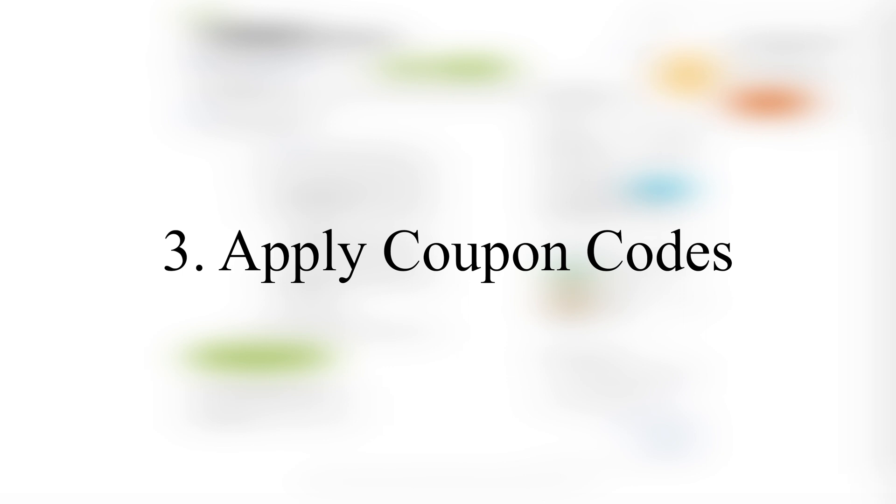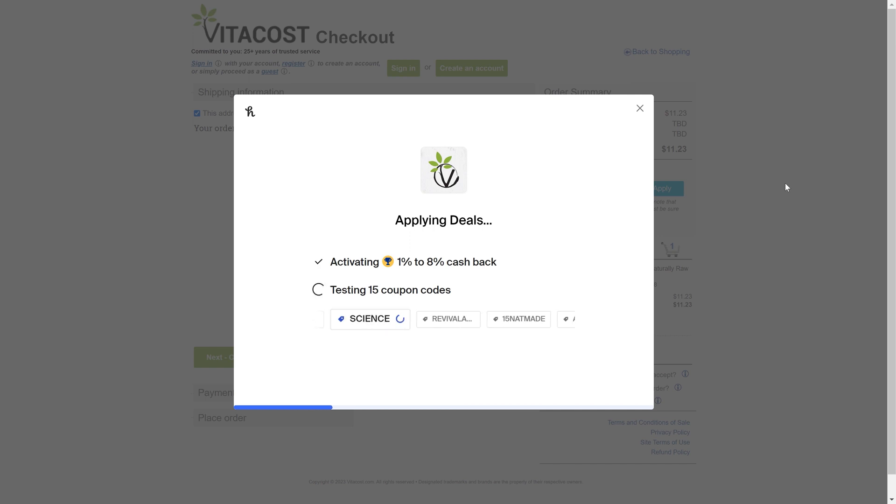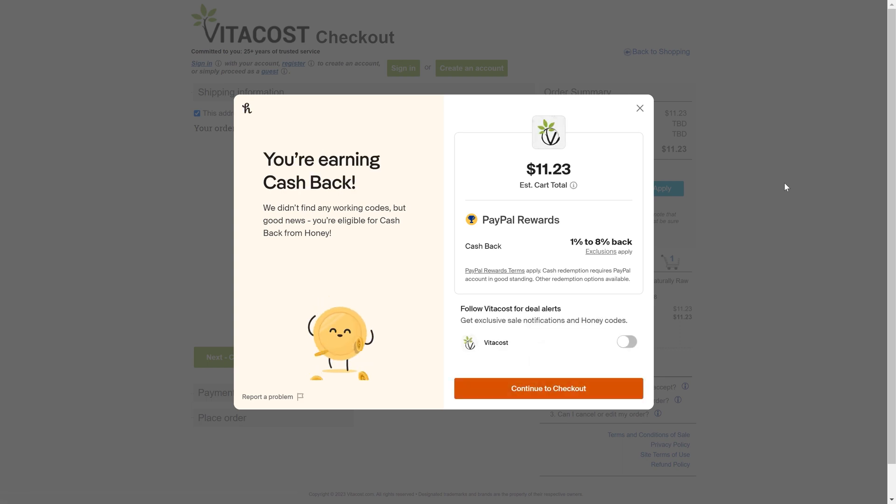The other method Honey helps you save money is by scouting the internet for all possible coupons out there. They will apply these coupons at checkout for you. Not all coupons are successful, as is typical with coupon codes from the internet.